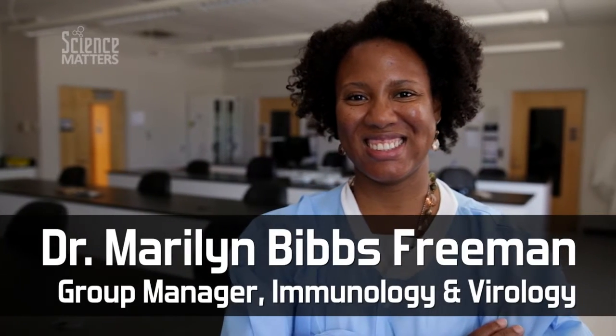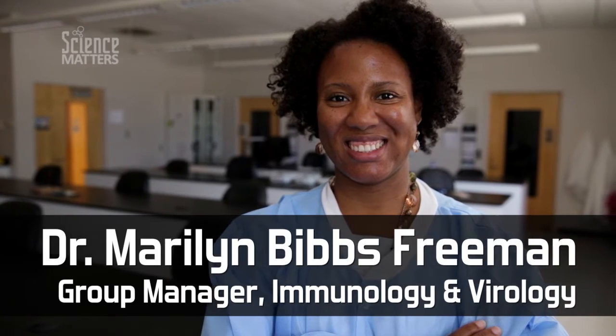I'm Dr. Marilyn Viz Freeman. I'm the Group Manager for Immunology and Virology at the Division of Consolidated Laboratory Services.